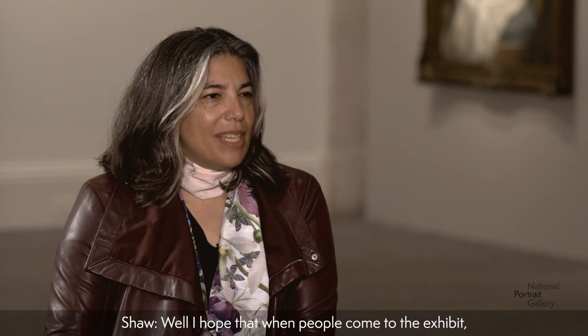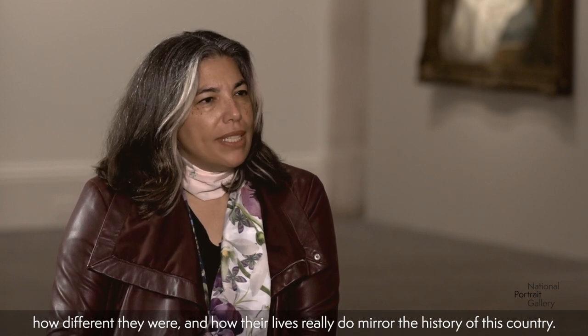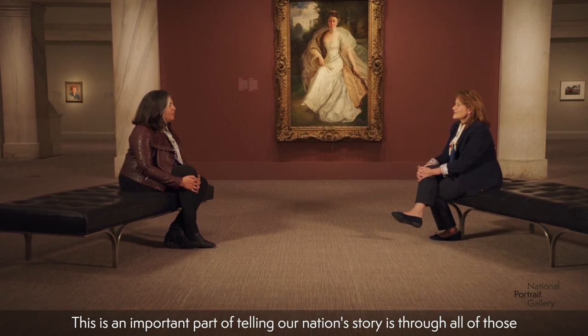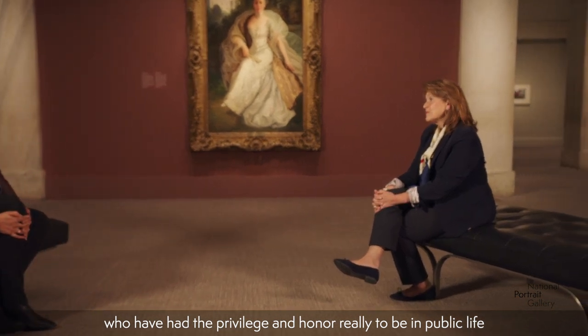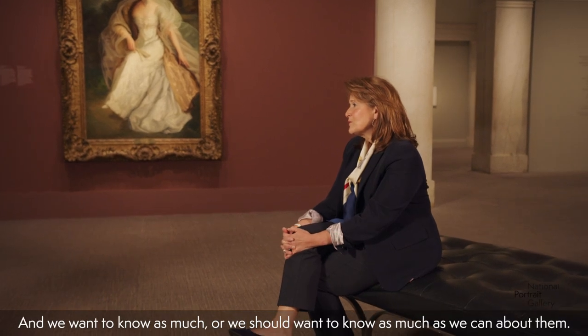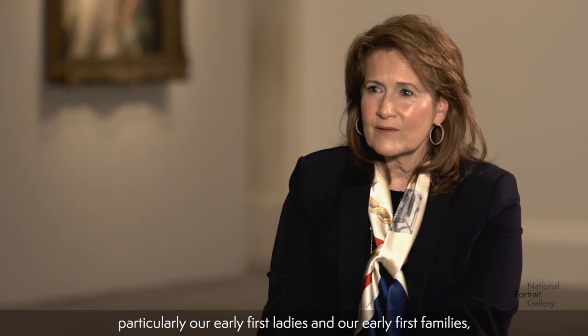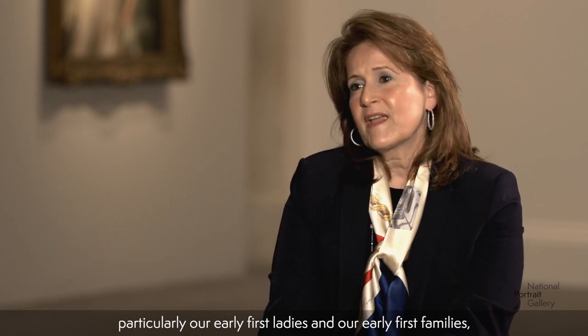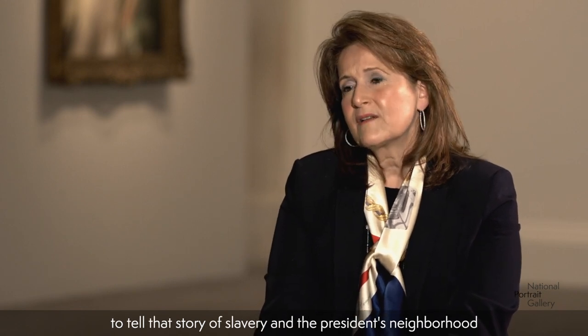I hope that when people come to the exhibit, they get that personal connection and that sense of how important these women were, how different they were, and how their lives really do mirror the history of this country. This is an important part of telling our nation's story — through all of those who have had the privilege and honor to be in public life and serve the American people. There are complicated lives and complex stories, particularly our early First Ladies, some of whom were slaveholders and had slaves in the White House. At the White House Historical Association, we really try to tell that story of slavery in the president's neighborhood and the early occupants of the White House.